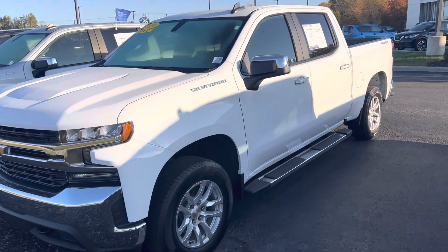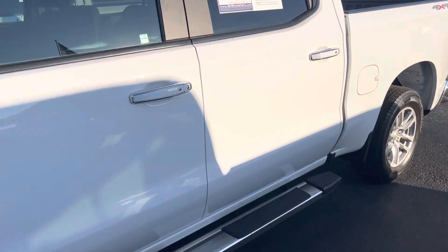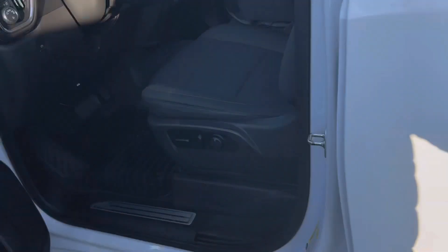This is Steve Angle with Bill Estes Ford. This is the 2020 Chevrolet Silverado 1500. It is an LT, also a crew cab.